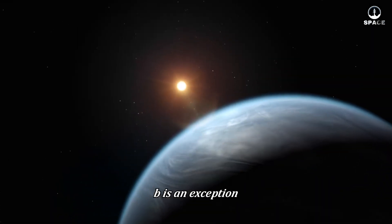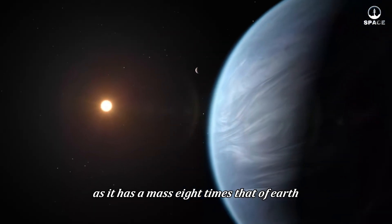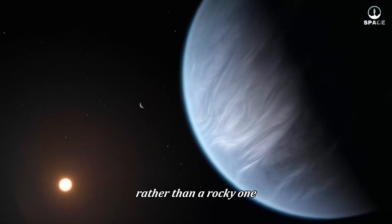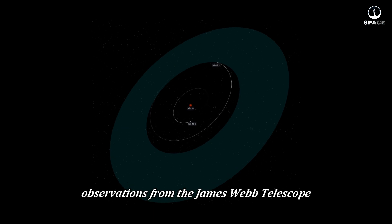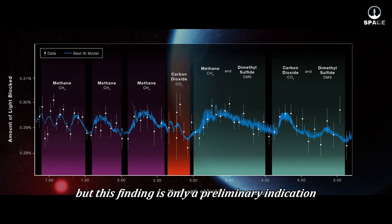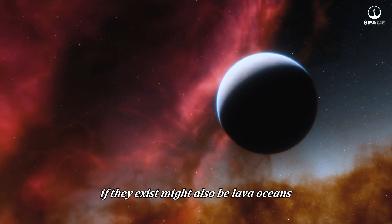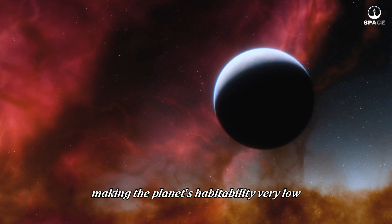Planet K2-18b is an exception, as it has a mass eight times that of Earth. However, this mass makes it more like an icy or ocean planet rather than a rocky one. Observations from the James Webb Telescope suggest that K2-18b may have dimethyl sulfide, a compound associated with life, but this finding is only a preliminary indication. The oceans on K2-18b, if they exist, might also be lava oceans, making the planet's habitability very low.